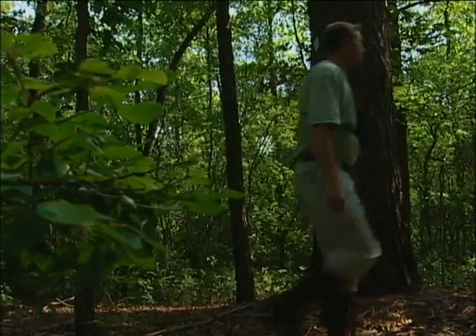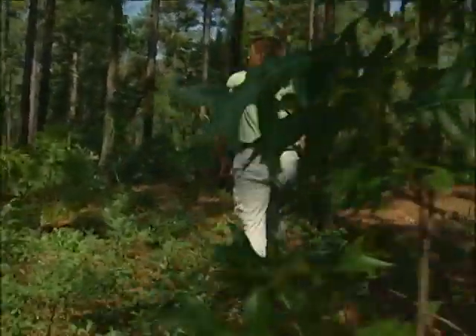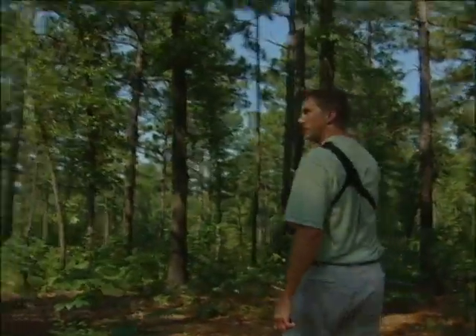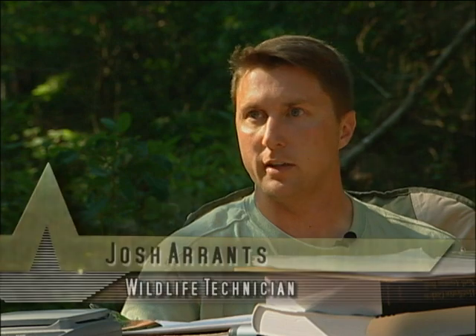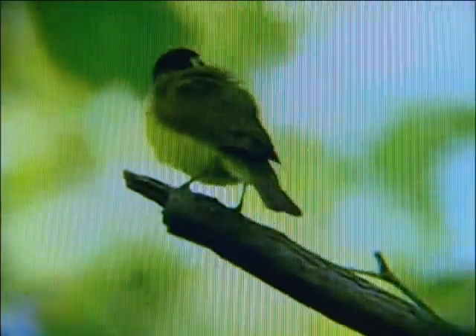A place like Fort Jackson is very akin to a national forest, a national park, or a national wildlife refuge. If you look right outside the gates of Fort Jackson, it is nothing but development in most cases. So we really truly are an island here in Columbia, South Carolina of habitat.